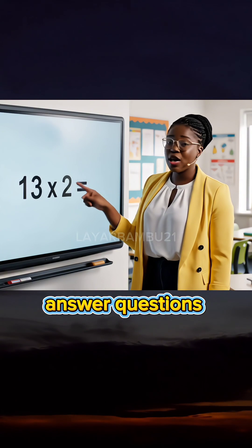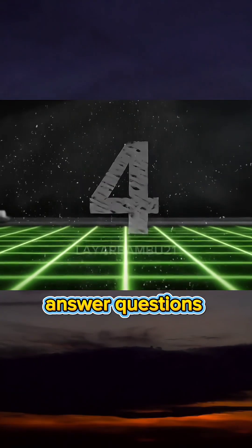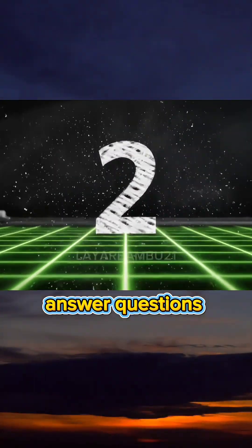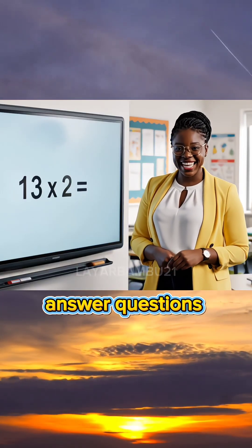Hey kids, what is 13 times two? If you're smart, write answer in the comment. Twenty-six. Let's do the next lesson.